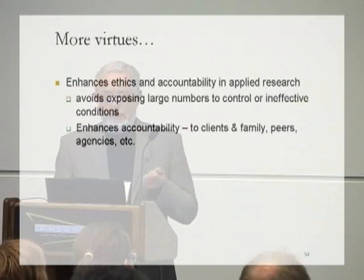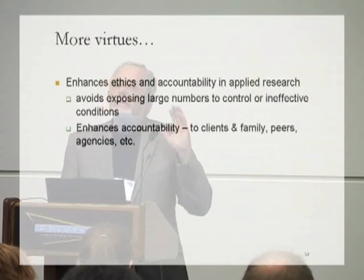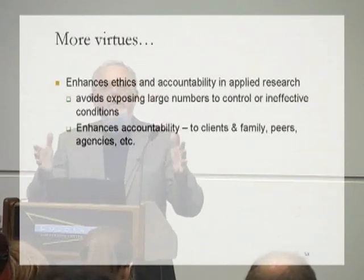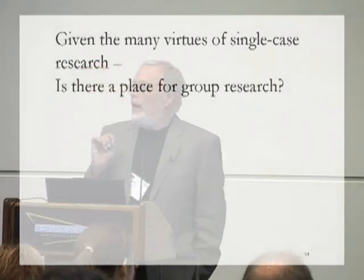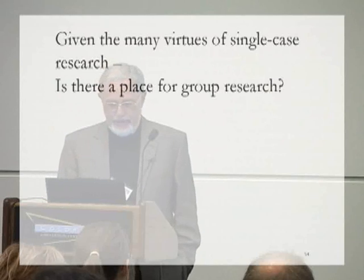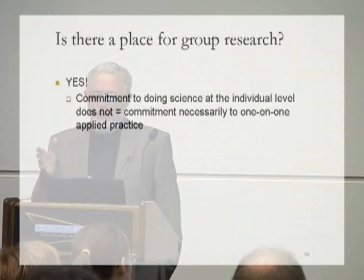Single-case research enhances the ethics and accountability of research — we don't have to expose large numbers of people to the risks of a novel treatment in the experimental condition, nor deny treatment to a large number in the control condition. And when someone challenges you on the basis that you haven't done what you said you did, you can pull out the data — you don't have to rely on explaining multivariate analysis of variance. They can look at the data, share the visual analysis with you, and understand what in fact happened. So given the many virtues of single-case research, we could ask the question: is there a place in our discipline for group research?